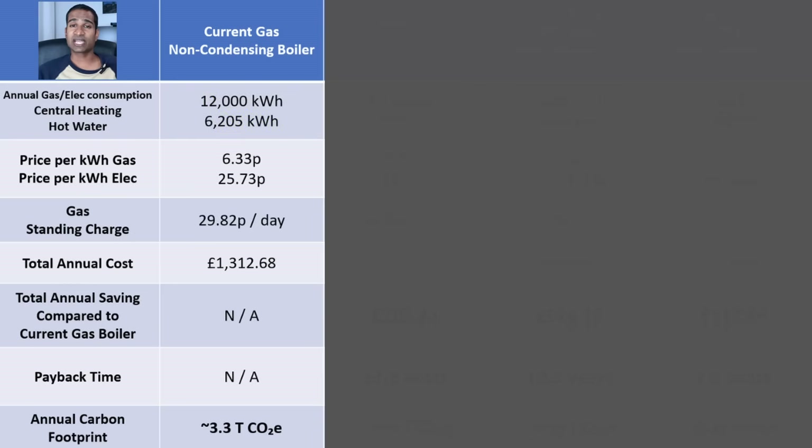The current Ofgem energy price cap for gas, July to the end of September 2025, is 6.33p per kWh, with a daily standing charge of 29.82p per day. Using these rates over the year, this would cost us £1,152.38 with a standing charge of £108.84. Our gas boiler also uses 200 kilowatt hours of electricity, which at the current price cap of 25.73p per kWh is £51.46 — a total of £1,312.68 per year.